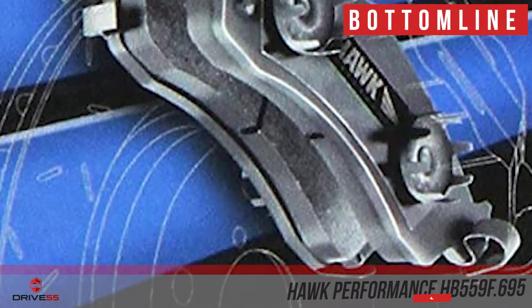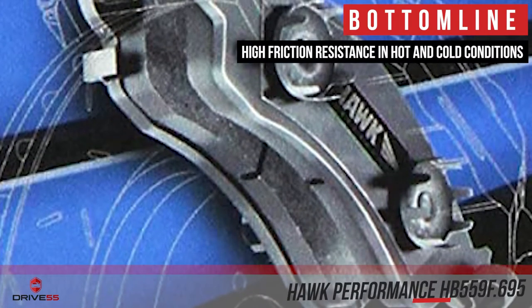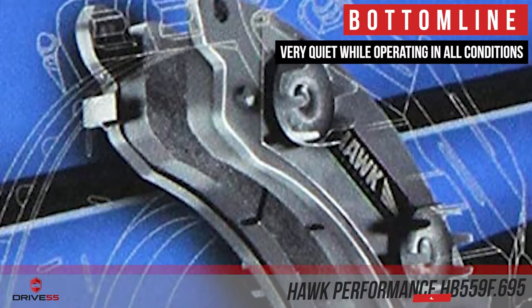Bottom line is, they are very easy on the rotor to help it last longer. They have high friction resistance in hot and cold conditions, and they are very quiet while operating in all conditions.